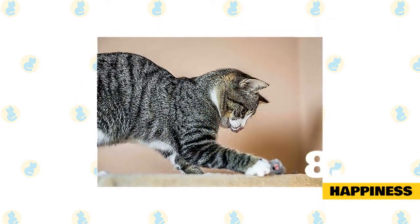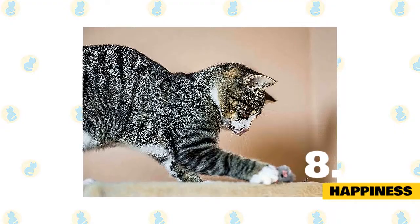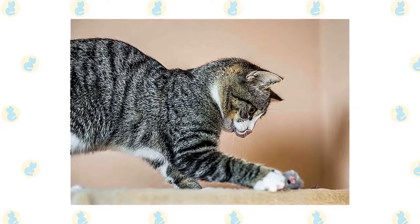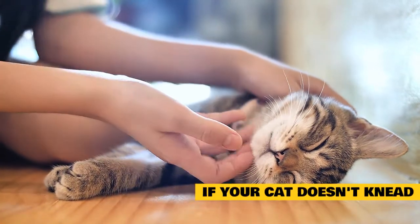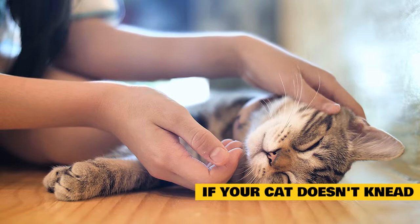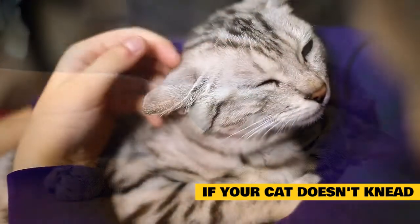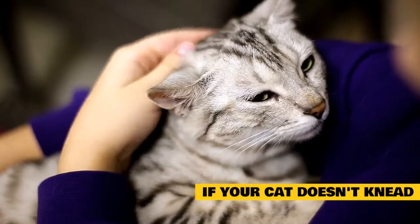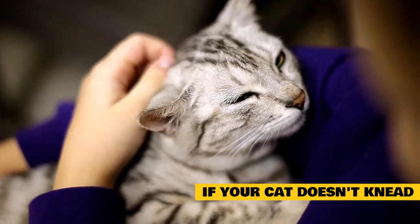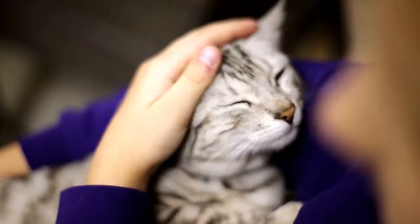8. Happiness. Kneading is similar to purring in that it shows contentment, except only 1 in 100 cats will knead. However, it has nothing to do with being taken away from their mother too early — that is just a myth. They are simply expressing their affection. If your kitty doesn't knead, make sure there's no stress in their lives keeping them from relaxing. A cat who's not comfortable or relaxed is less likely to go around making biscuits. If your feline friend is happy and still doesn't make biscuits, sometimes they just don't knead. Natural variation happens among all behaviors, even instinctual ones. There's plenty of anecdotal evidence of some cats coming to kneading later in life, with no one the wiser as to why. Biscuits may still happen one day.